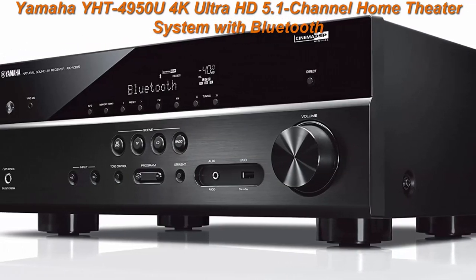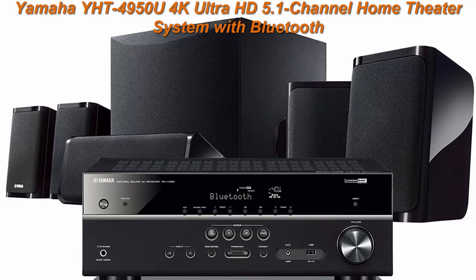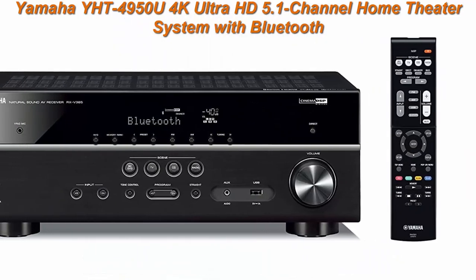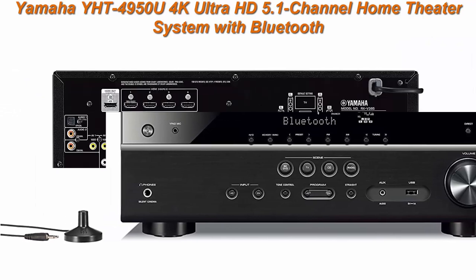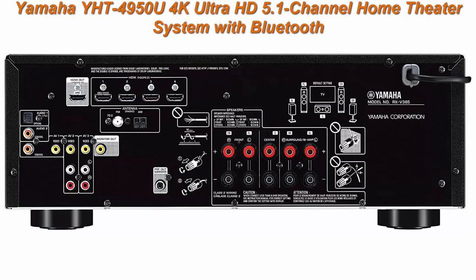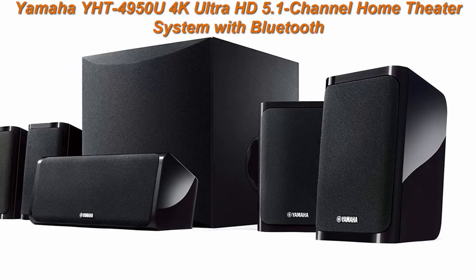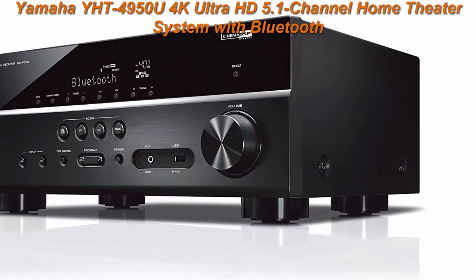4 speakers each: 4 inches W x 6 inches H x 4 inches D. Center speaker: 10 inches W x 4 inches H x 4 inches D. Subwoofer: 11 inches W x 11 inches H x 13 inches D. Technical specs — HDMI 4, standby power consumption equals 0.2W, frequency response: 28Hz to 25kHz.